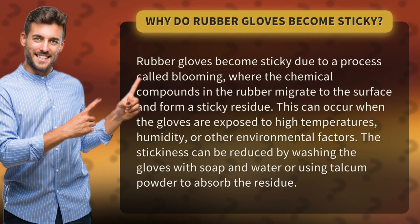The stickiness can be reduced by washing the gloves with soap and water or using talcum powder to absorb the residue.